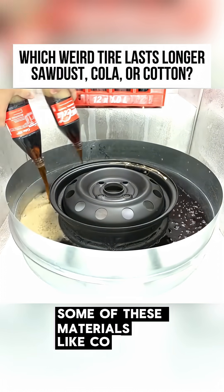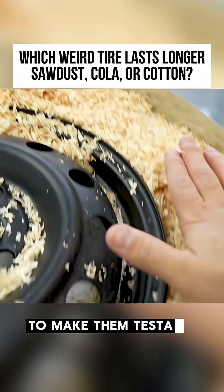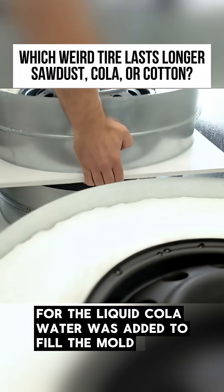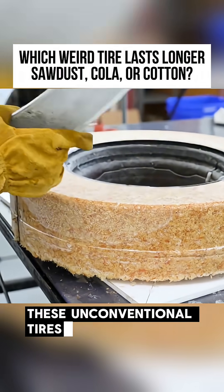Some of these materials, like cola, are liquids, while others, like cotton, are difficult to shape. To make them testable, they were first packed into tire molds. For the liquid cola, water was added to fill the mold, then the whole thing was placed in a freezer. Once frozen solid, these unconventional tires were ready for testing.